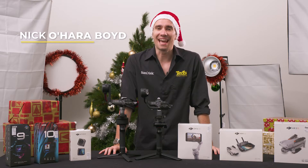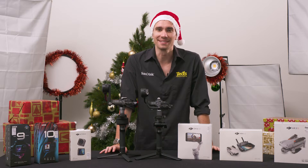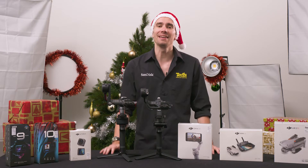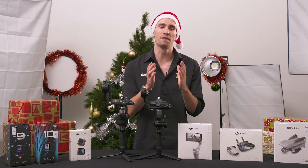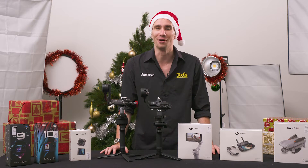Hey there, it's Nick here, getting you Teducated about gifting an action cam, gimbal or drone this Christmas. If you know someone who is particularly active and tech-savvy, you may be looking for a gift that they can create with while on the go. But which of these options is best for your loved one, and how do you sift through the many models to find the perfect gift?